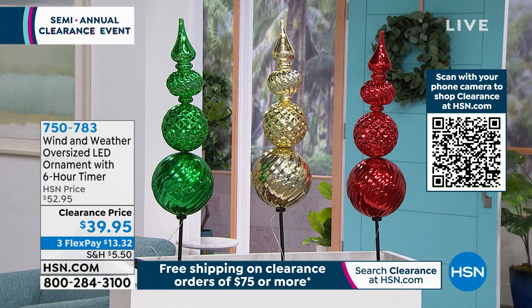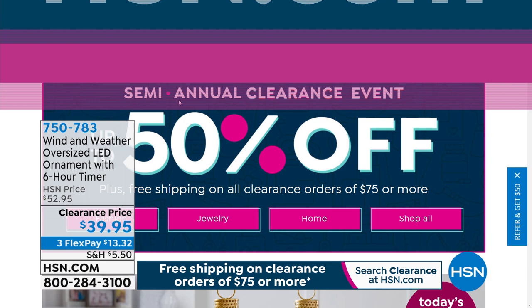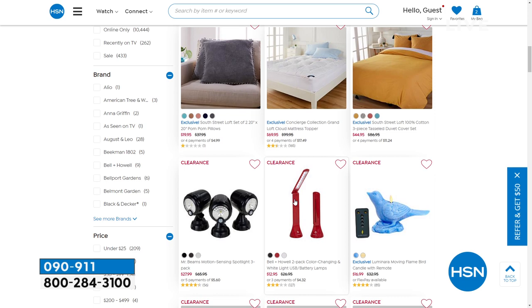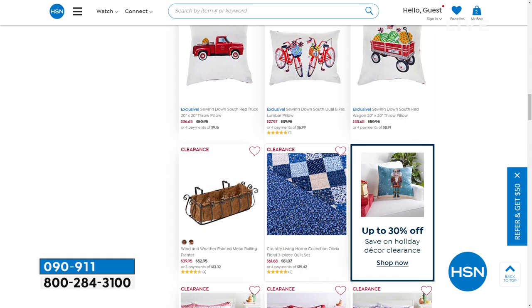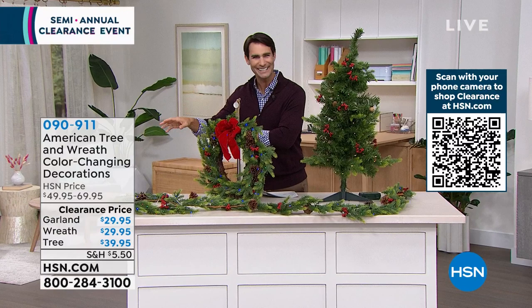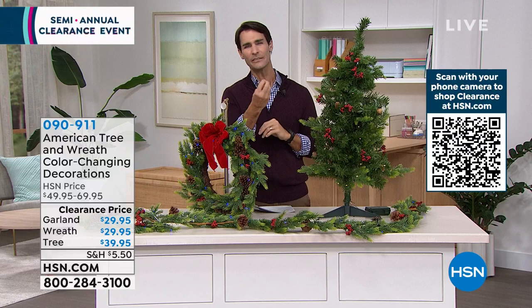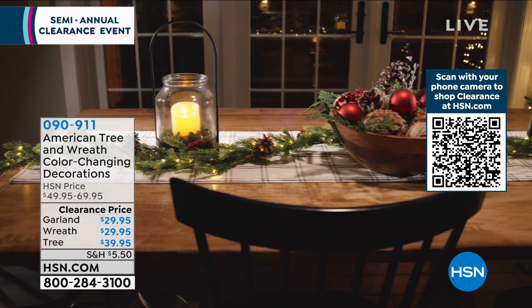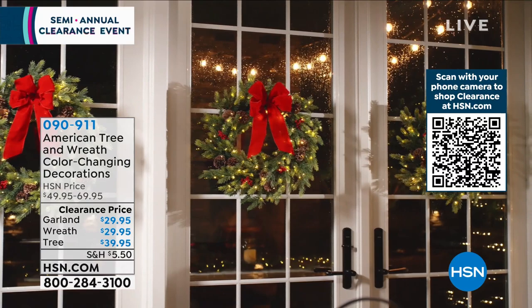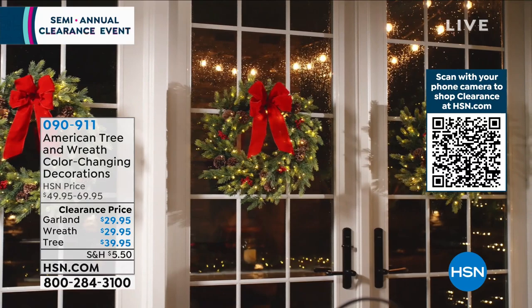Now we're going on to something where you have a bit of a choice. There are three items from American Tree and Wreath, all with lights inside. They're battery-operated with a timer — no worrying about plugging in or turning on and off. A little bit of that light brings these items to life. These are their color-changing decorations. What you're seeing right now is the garland — nine feet of garland. Is it the centerpiece on your table? Around the door frame? Around decor in your china cabinet? With those lights, you can choose white, a warm glow, or color-changing.